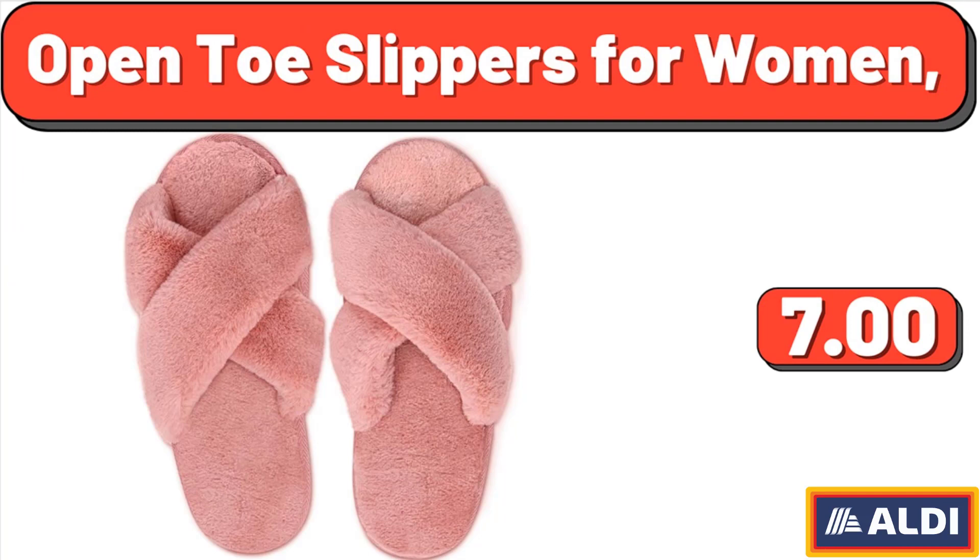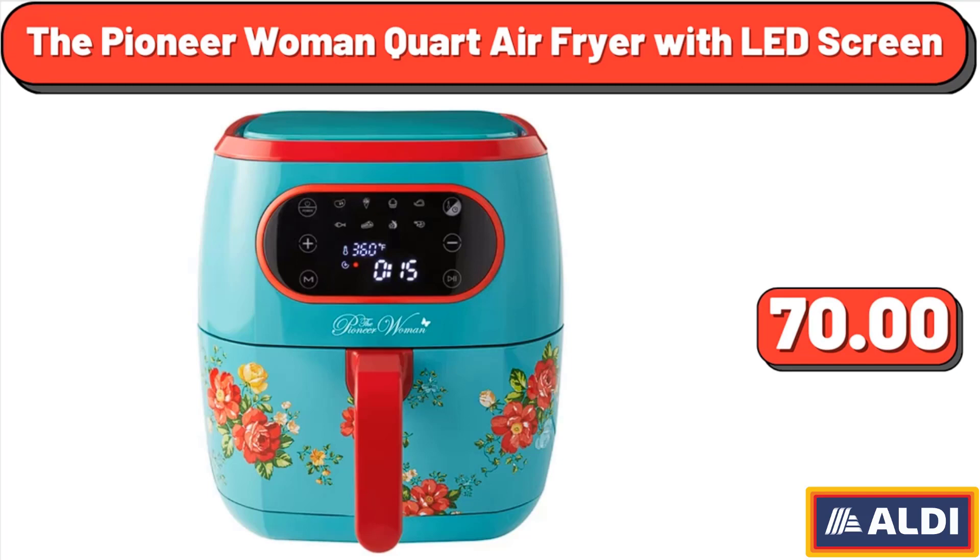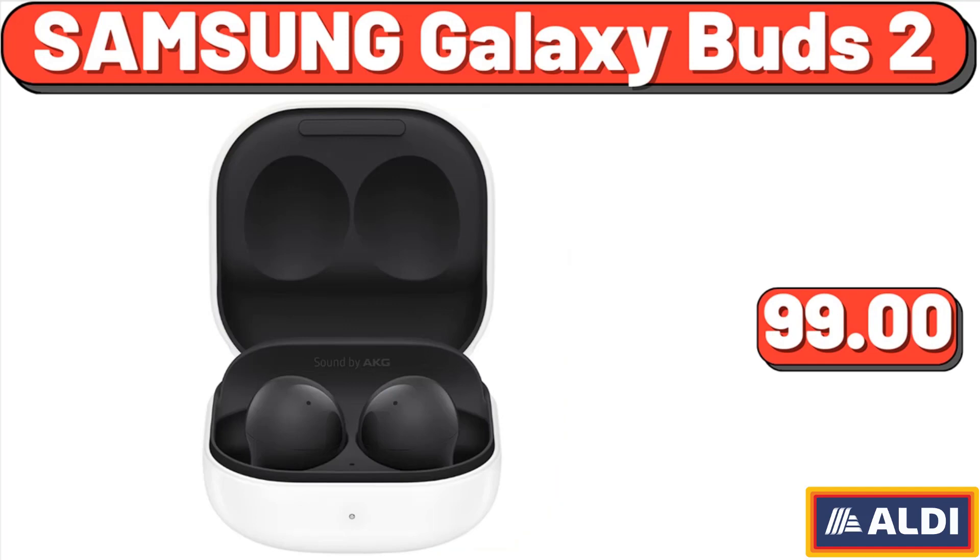Open toe slippers for women, $5.99. Toddler girl doll and me pajama nightgown, $5. The Pioneer Woman cord air fryer with LED screen, $70. Samsung Galaxy Buds 2, $99.